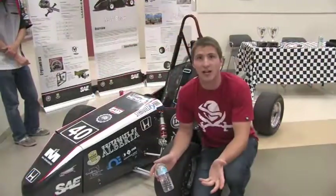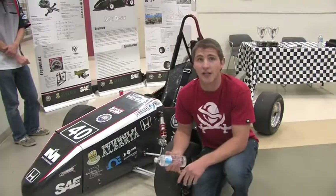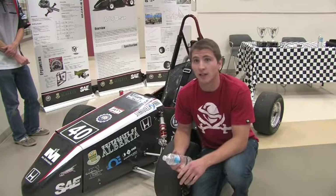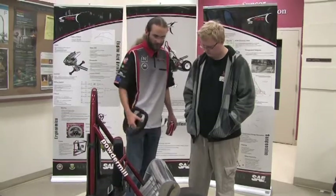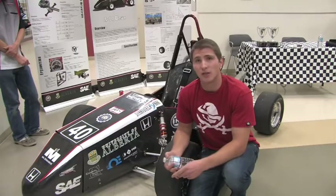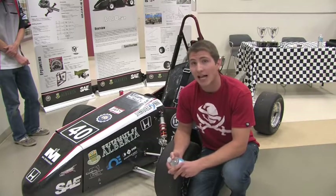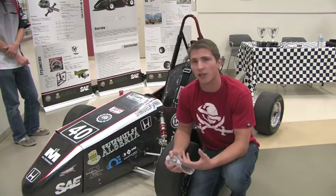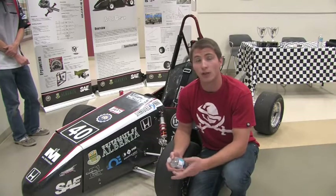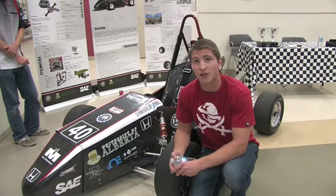We are the Formula SAE team at the University of Alberta. We build a race car every year — this includes design, manufacture, testing, and everything that goes along with it. It's a great way to meet new people and advance your studies. You're going to be doing stuff that's probably beyond the scope of what you're doing in your classes, and it forces you to learn and really integrate that learning into a really cool experience.